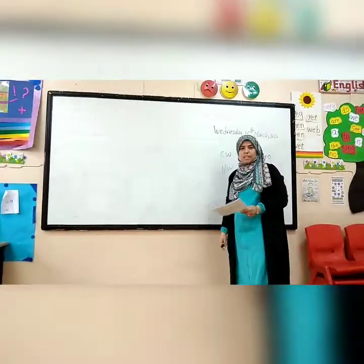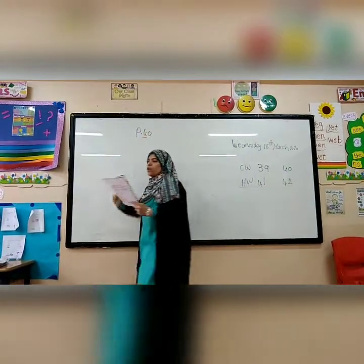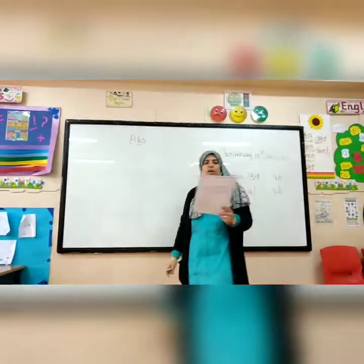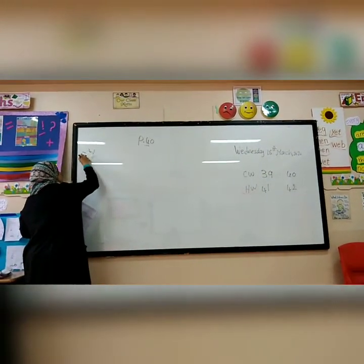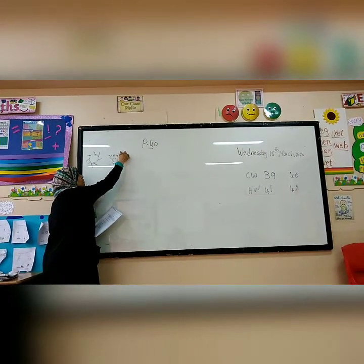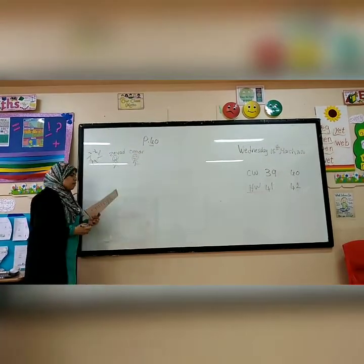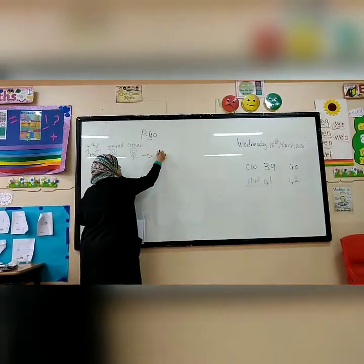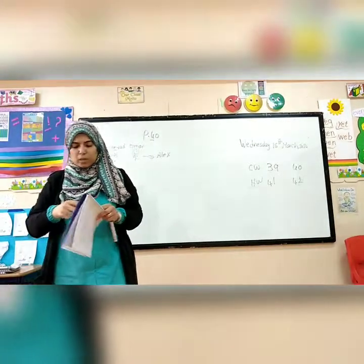Now let's do page 40 in the target skill book. The title here is 'The Pink Chef.' On a hot day, Ziyad and Omar go to Alex — that's Alexandria, a place like Sharm el-Sheikh with a sea where we like to swim. So they go to Alex with mom and dad.